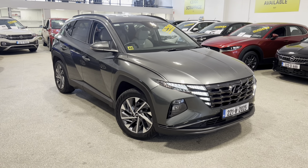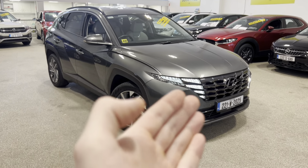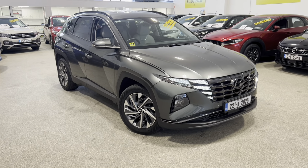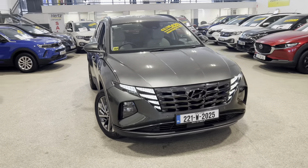The car is finished in a lovely grey colour with diamond cut alloy wheels, LED lights up front and fog lamps down below, and parking sensors up front here as well.